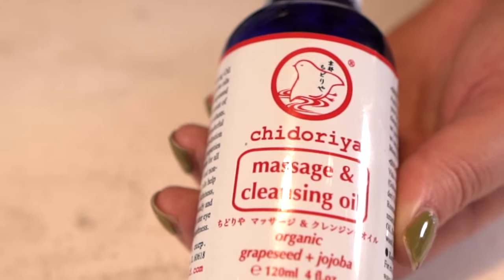So we're going to talk about dry skin first. Dry skin — I have dry skin — lacks oil and it can feel tight and dull. I like to use a cleansing oil like Chidoria, the jojoba and grapeseed based cleansing oil. This is full of great lipids and fatty acids and it really does support your skin's natural barrier without over-cleansing it like a soap would.